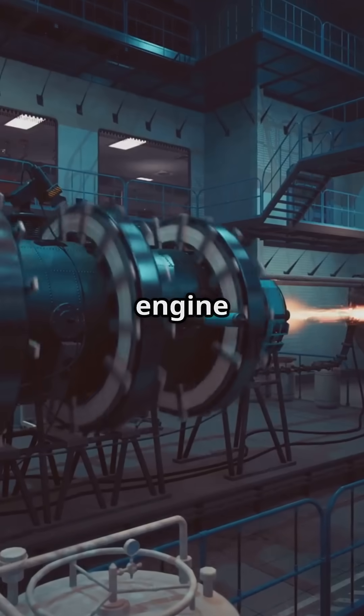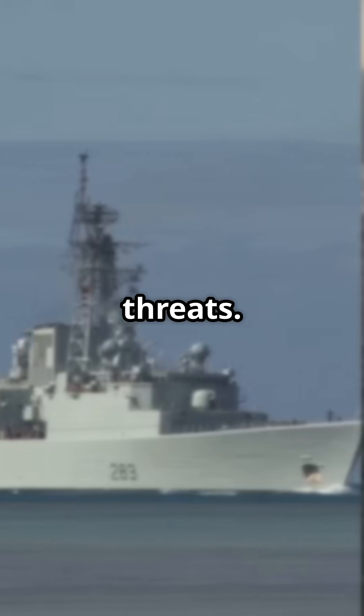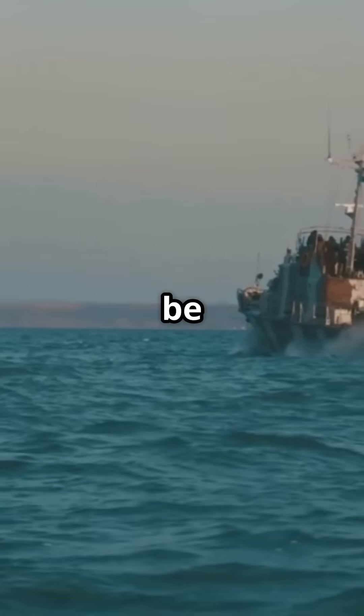Deep inside, the engine room gets packed with engines the size of buses, giving these ships the speed to chase down threats. And before it sails, every system is tested, because when this ship hits the waves, it needs to be ready for anything.